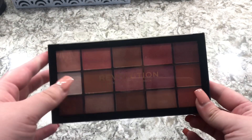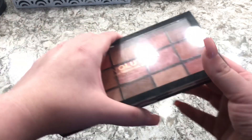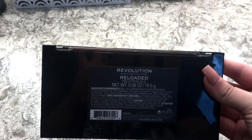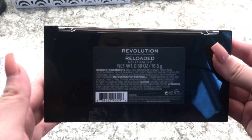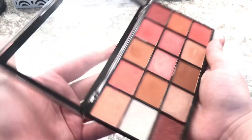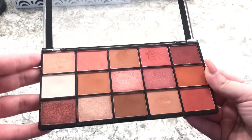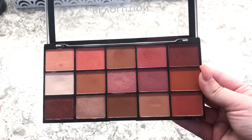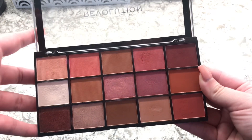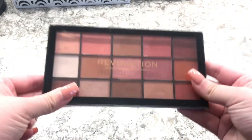The second eyeshadow palette is from Revolution — Makeup Revolution London — and it is the Reloaded Neutrals 2. It's basically like the pinkier kind of tones. These eyeshadows are so great for the price; I can't believe it's so cheap and the quality is great.